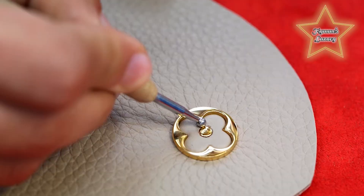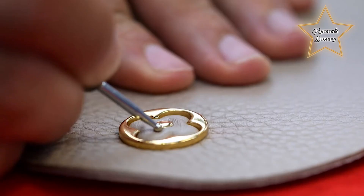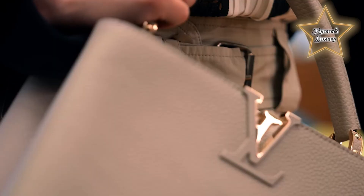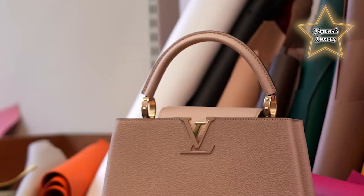Number 5: Louis Vuitton Capucines. While at first glance the Louis Vuitton Capucines may look just like a regular bag, its design is the type to grow on you the more you see it. It comes in a trapezoid-like shape along with its distinctive LV initials hardware and handle rings.